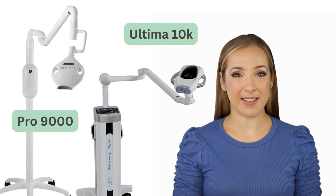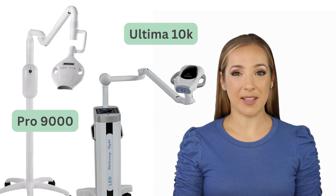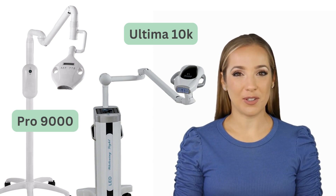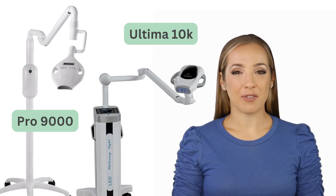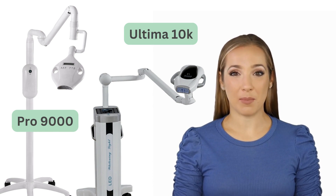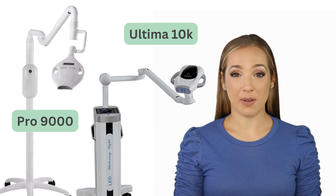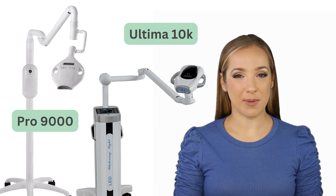For businesses that want to offer the best of the best, the Pro 9000 and Ultima 10K are the top picks. These machines have a high duty cycle and are not suitable for mobile use due to their size and weight. They are perfect for busy clinics and salons offering teeth whitening as a primary service, with high-end appearance and top-of-the-line performance.